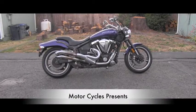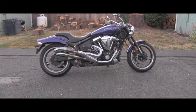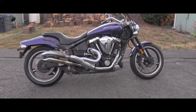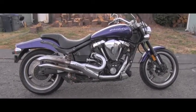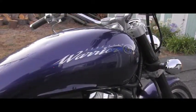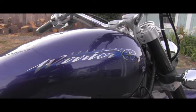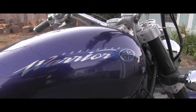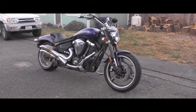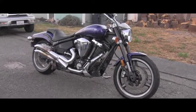Hello friend, welcome back to the motorcycles channel. I bought myself a motorcycle today — I'm back in the business of riding. I would like to show you what it is. As we can see right here, it's a bike from Yamaha. It's a 2002 Roadstar Warrior. I rode it only once so far — it was from the previous owner's place back home.